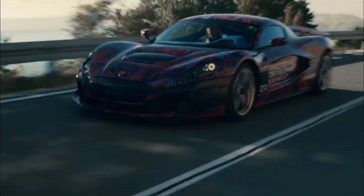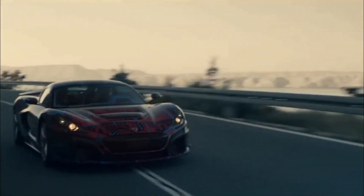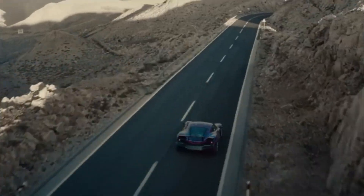Exterior design. The C2 has a futuristic and aerodynamic design, with a low-slung body and unique front and rear lighting.